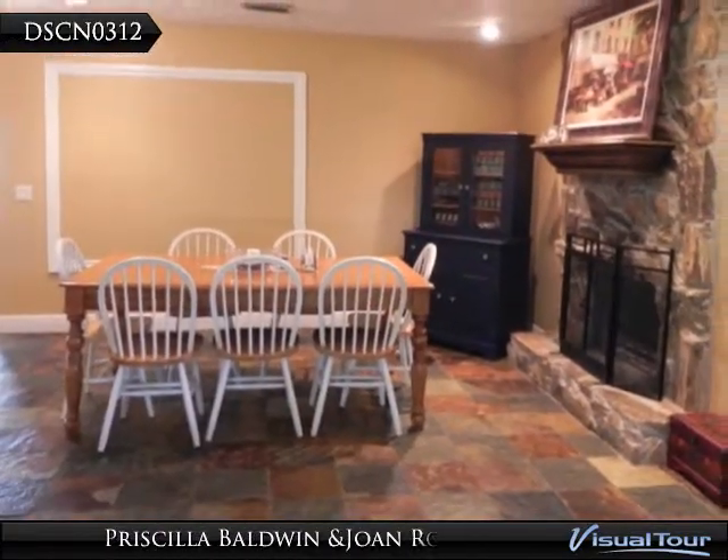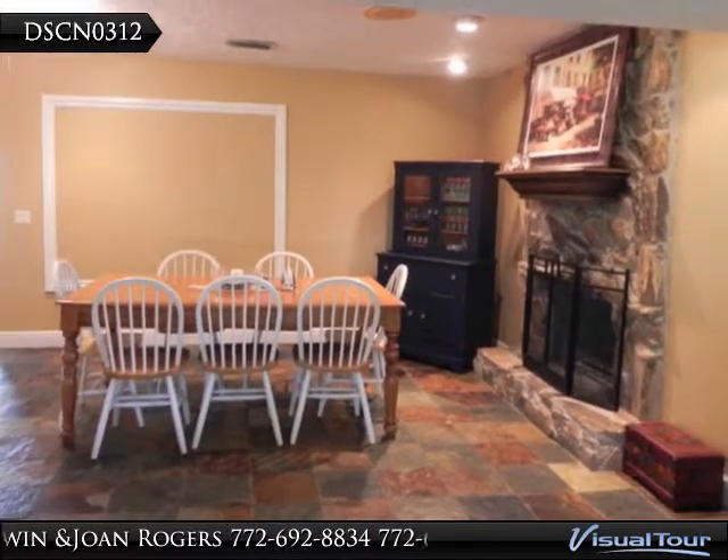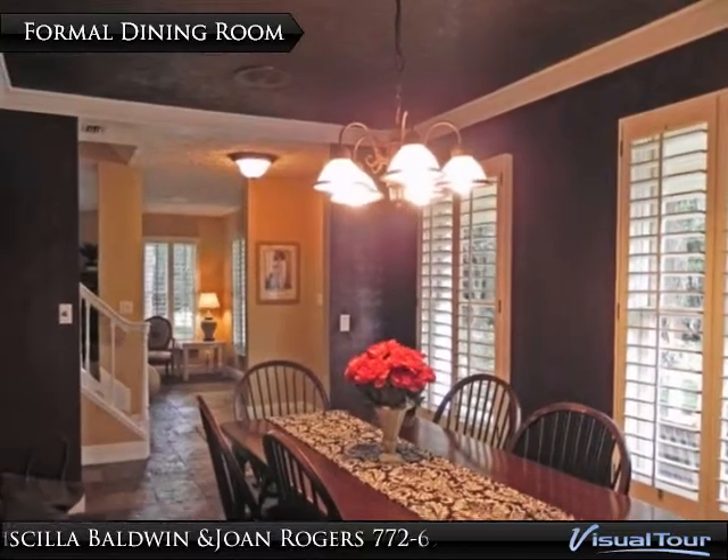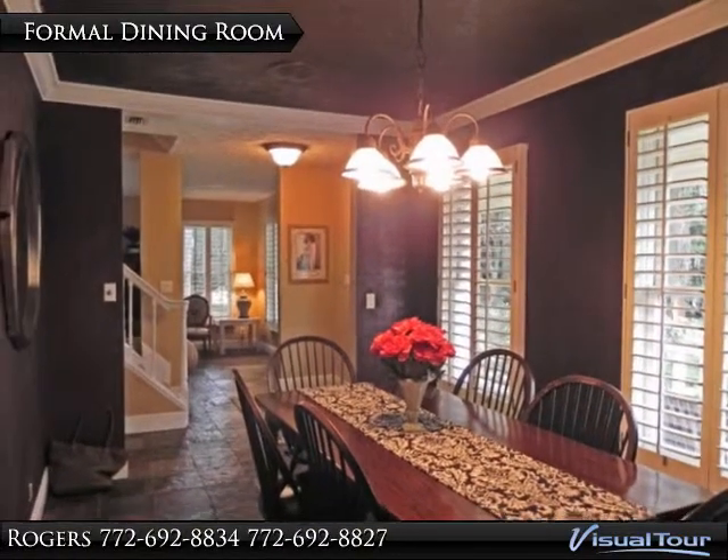This home is on a beautiful 1.278-acre lot with mature trees, circular driveway with side-entry garage and tropical landscaping in the guard-gated community of Crane Creek.